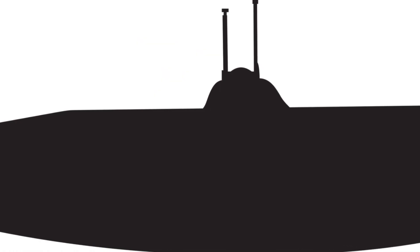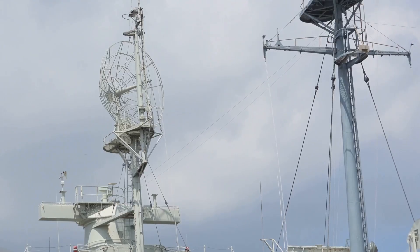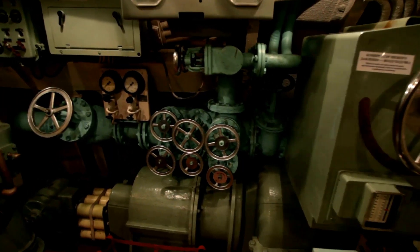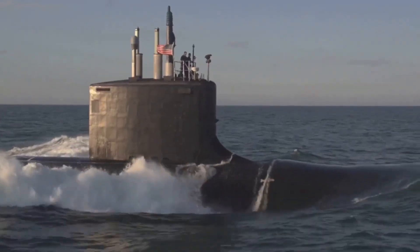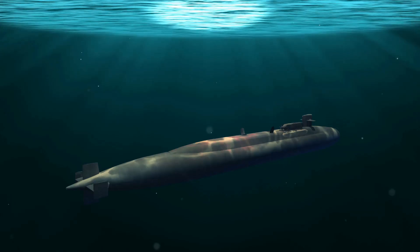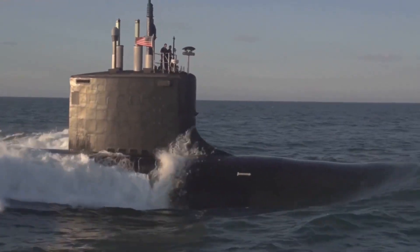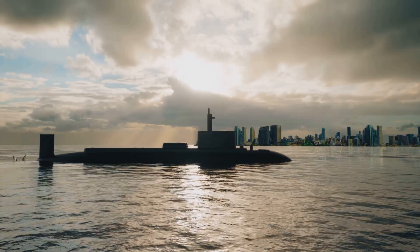Nuclear subs come in two main types: attack subs (SSN) and ballistic missile subs (SSBN). Attack subs are the hunters — fast, stealthy, armed with torpedoes and cruise missiles. They protect fleets, track enemy vessels, and strike targets on land or sea. Ballistic missile subs are the guardians — larger, slower, built for stealth and endurance. Their mission is deterrence: hide, stay silent, and be ready to launch nuclear missiles if needed. Each carries enough firepower to change the course of history.